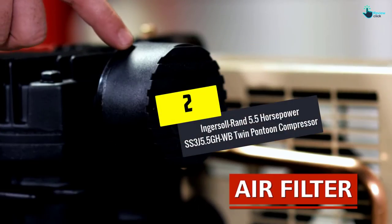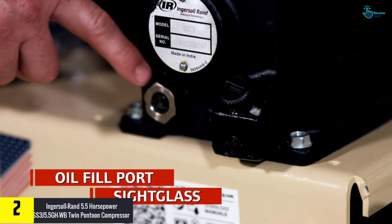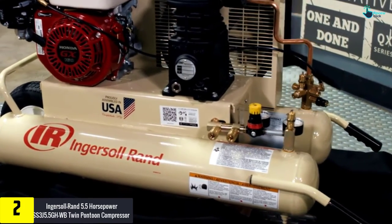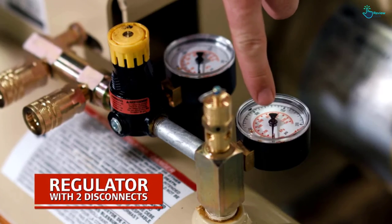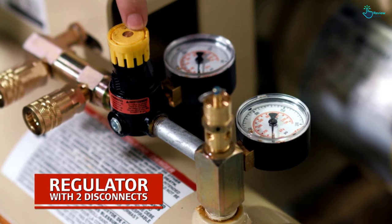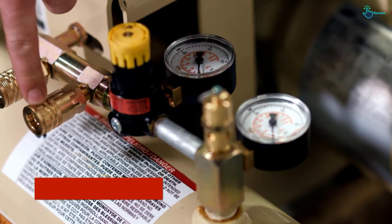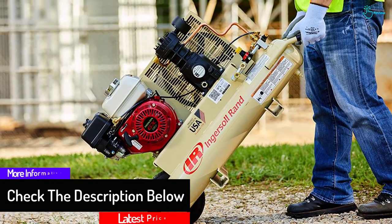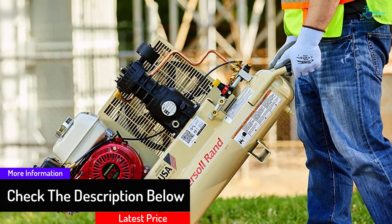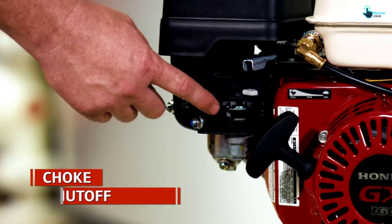At number 2, we have the Ingersoll Rand 5.5 HP SS3J5.5GHWB Twin Pontoon Compressor. With a motor of 5.5 HP, this is a powerful and portable option thanks to the wheels on one side. It is lightweight, so you will face no problems moving it around. It consists of twin 8-gallon tanks that you can disconnect to use for different applications. The gas-powered engine is powerful, and the cast-iron construction will not provide you with a reason to complain.